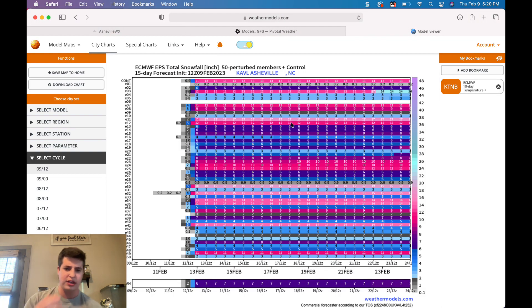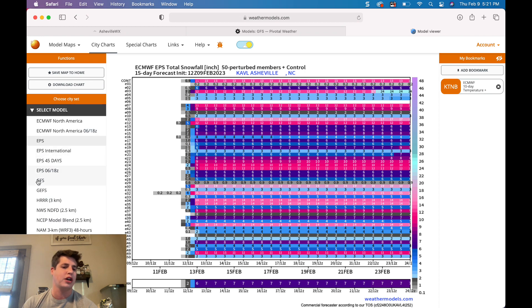Let's look at the European ensemble — I show this every now and then. Look at those snowfall totals: following the dates on the bottom — the 9th, 10th, 11th — this is when snowfall begins. You've got 50 different variations of the model, and all but one of them showed some form of accumulating snowfall for the Asheville area. This is for the Asheville Airport. Thirteen of them showed plus-ten inches of accumulation, and many more are right there between eight and ten inches — around half of them are showing eight-plus inches of snowfall.